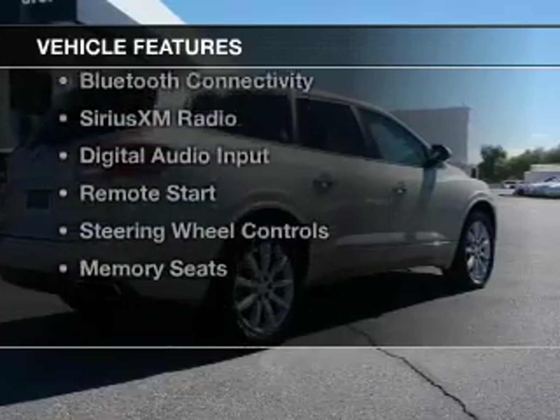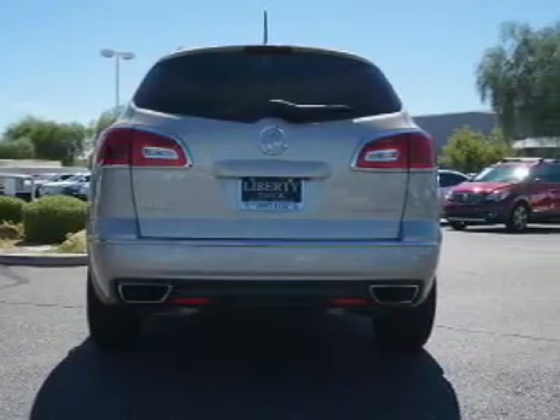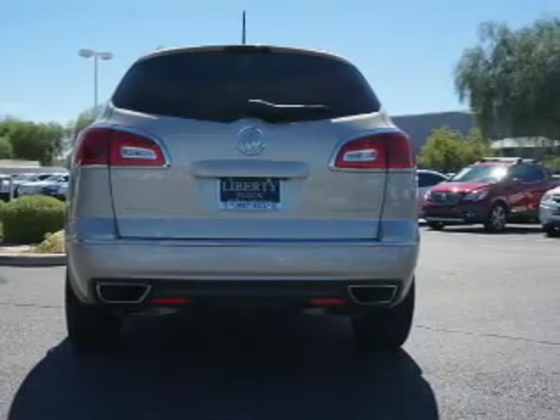The features include push-button start, leather seats, heated seats, blind spot sensors, and Bluetooth connectivity.